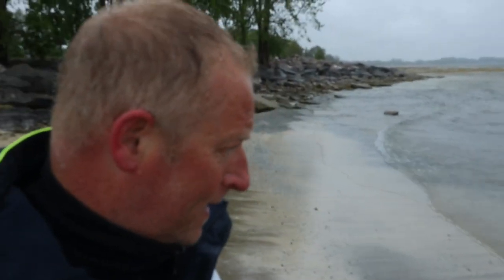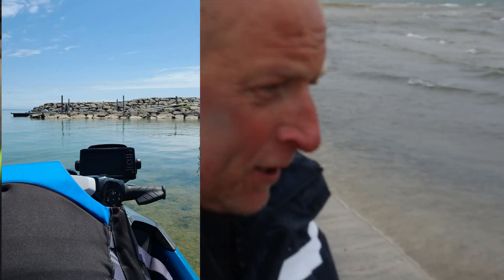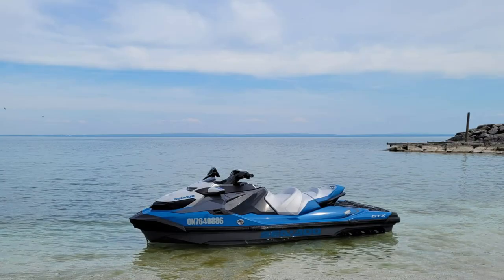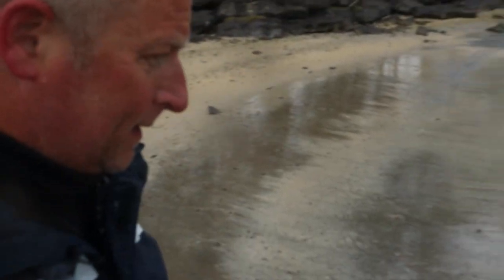Right. I'm now standing exactly where my Sea-Doo was on Monday. In fact, those rocks there — I believe I put the rocks I had in my sand anchor and my anchor bag, which I dumped out. So my sand anchor was right here and my Sea-Doo was there, and the water was up to my waist where I'm standing. And now my feet are firmly on the ground. So this shows you how much the water went out by. It's exactly where my Sea-Doo was. Unbelievable.